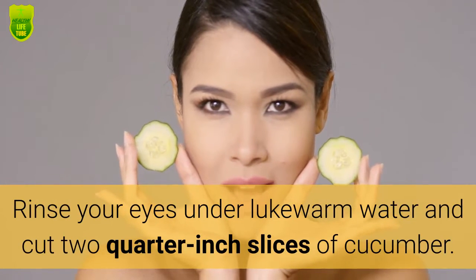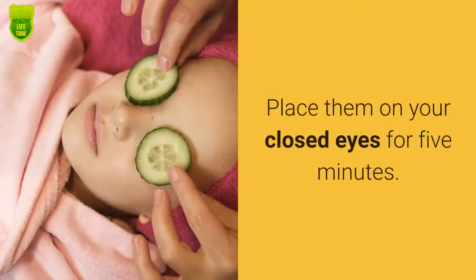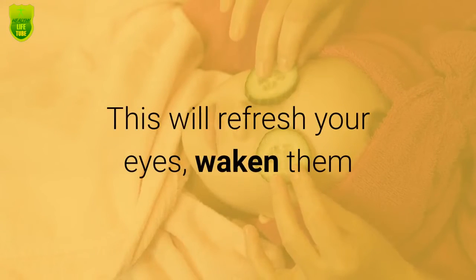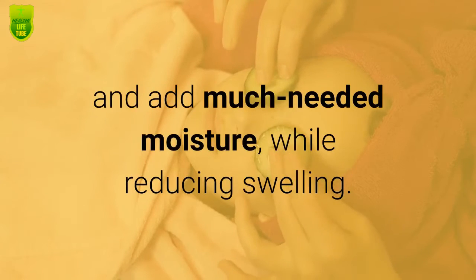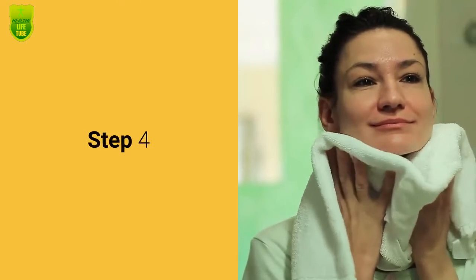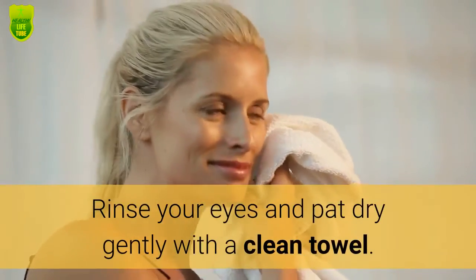Step 3: Rinse your eyes under lukewarm water and cut 2 quarter-inch slices of cucumber. Place them on your closed eyes for 5 minutes. This will refresh your eyes, waken them, and add much needed moisture while reducing swelling.